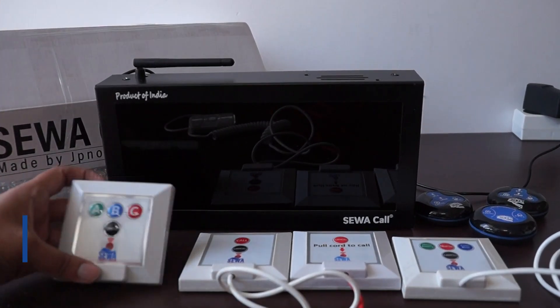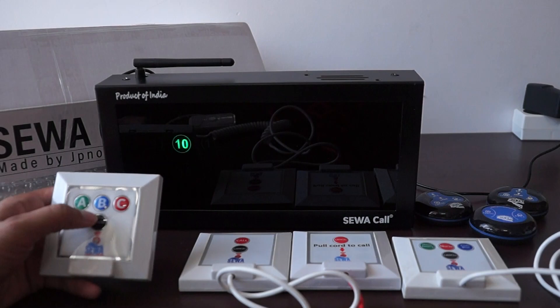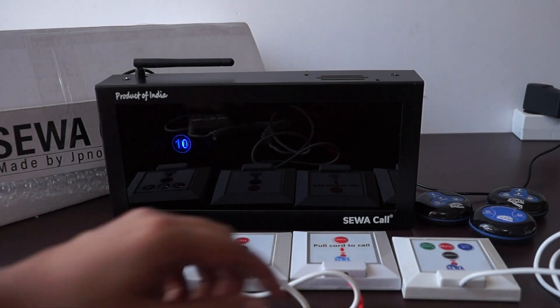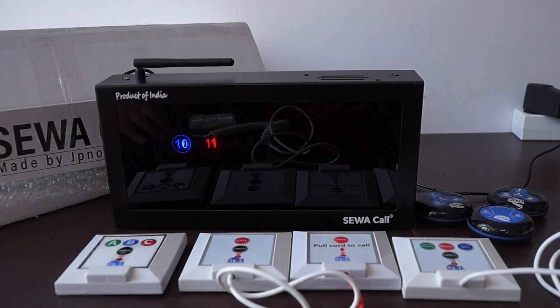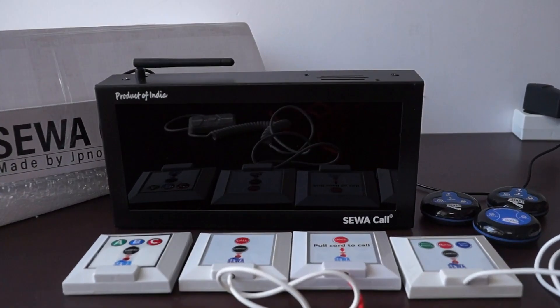This panel also finds its usage in office call bell systems. The multi-key buttons glow the LED in different colors. Each color can denote a different service type defined at your own level. LEDs for different cabin numbers will keep glowing on pressing the buttons.